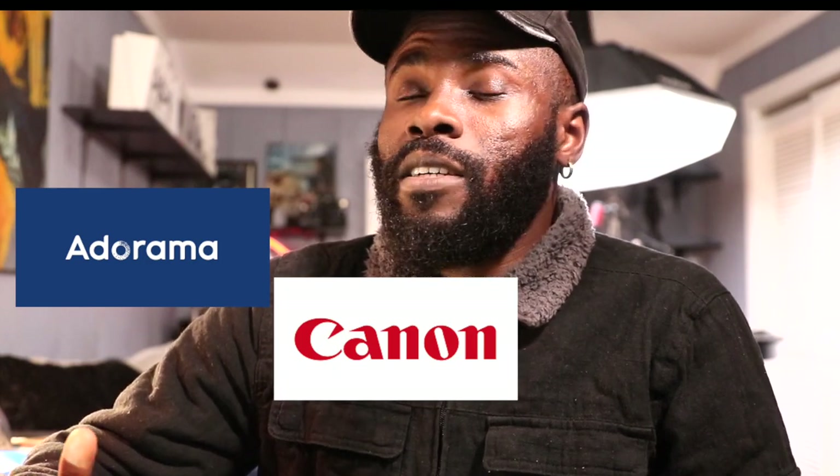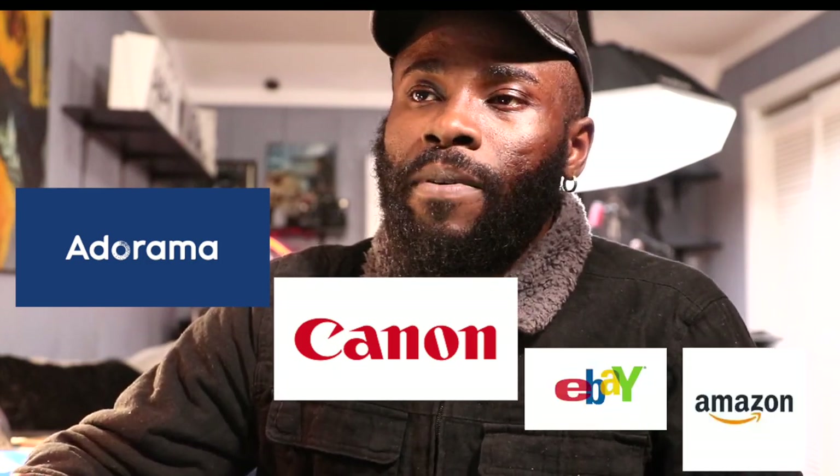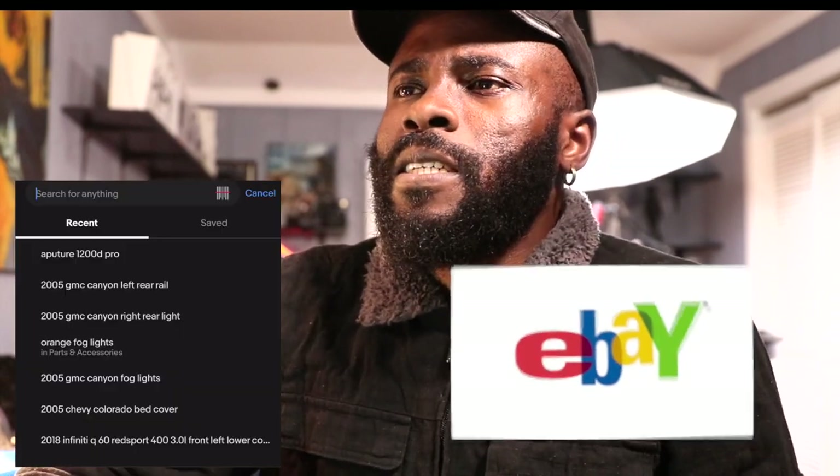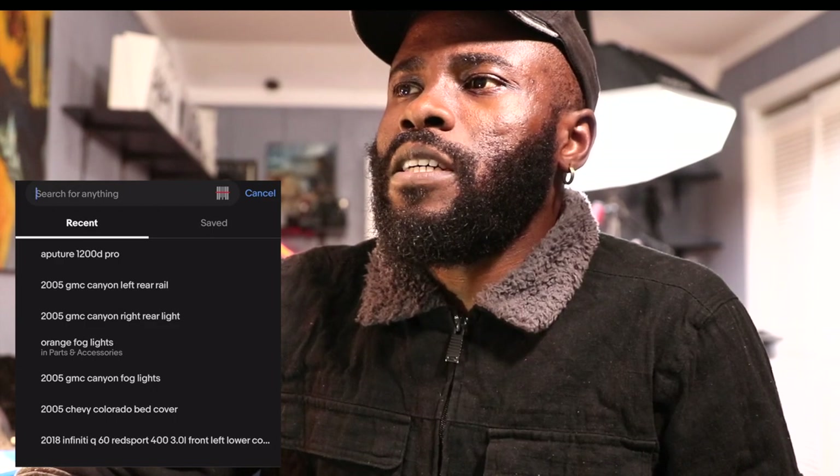I usually go to different websites to get my gear — it could be Adorama, it could be the Canon website, it could be eBay, it could be Amazon. It just depends on what I'm trying to get, who's selling it, how much they're selling it. So today we're gonna start with the quickest one I can get to right now. Let's go with eBay — let's see what eBay has for us.